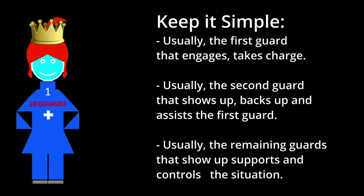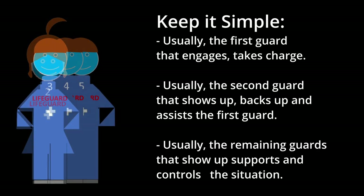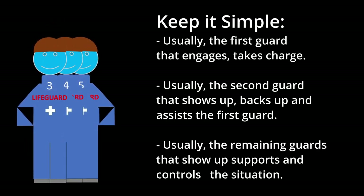Let's keep it simple. Usually the first lifeguard that engages the situation takes charge — they have the most history. Usually the second lifeguard that shows up assists the first guard, and usually the remaining guards that show up control the situation. I do have a previous video detailing majors and minors, but let's add some tasks now to the roles and we'll apply them to a major with three guards. I'll use that model for now.